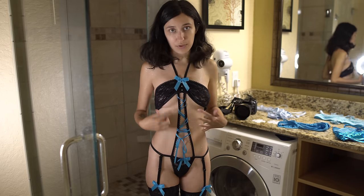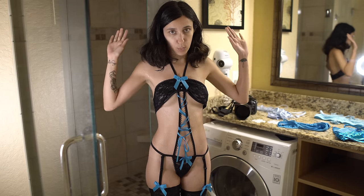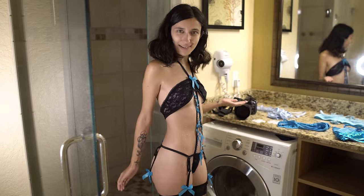I think I laced this front part up wrong — that's on me. I didn't follow the picture. But yeah, it's a cute outfit. All right, we will try the next outfit.